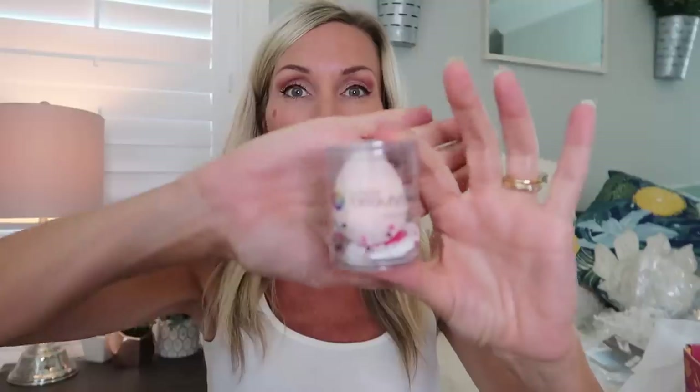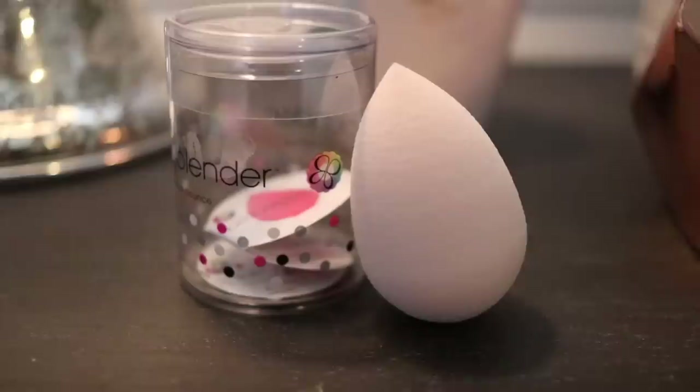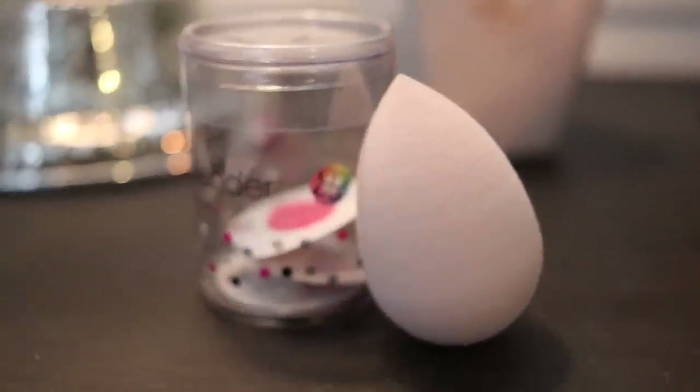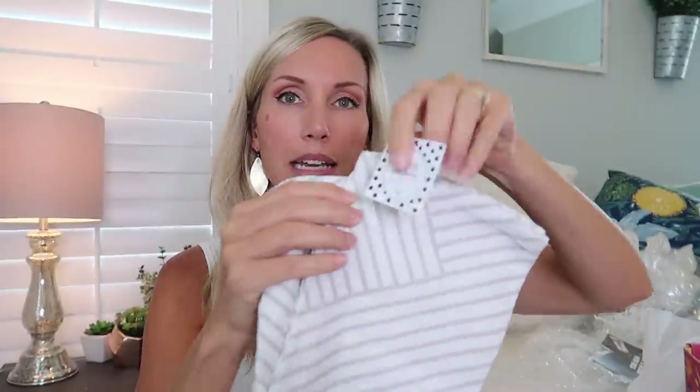First up, I'm very excited about this — it's the original Beauty Blender. I've used this product for a few years but haven't had one in a while. If you're not familiar, it's a little beauty sponge — you wet it, it expands, and you use it to apply foundation. It applies makeup so much more flawlessly and smoothly. I love it!